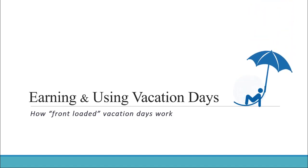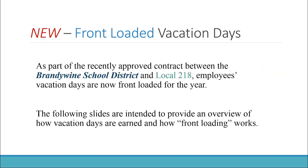How front-loaded vacation days work. As part of the new contract between the Brandywine School District and Local 218, employees' vacation days are now front-loaded. The following slides are intended to provide an overview of how vacation days are earned and how front-loading works.